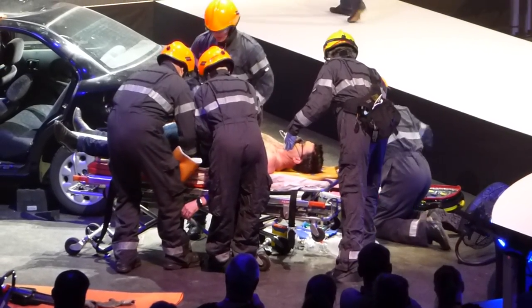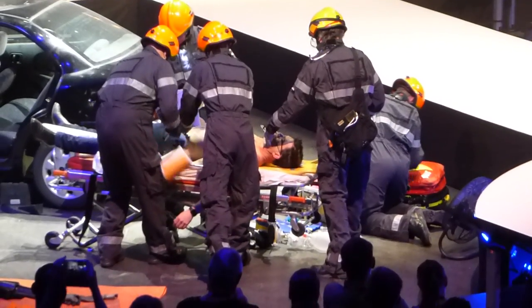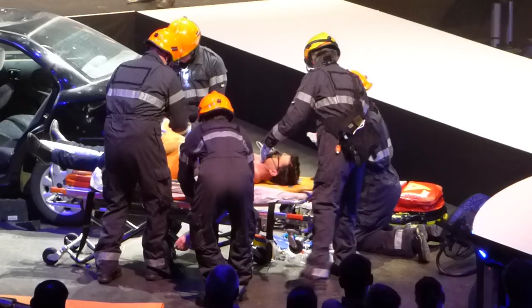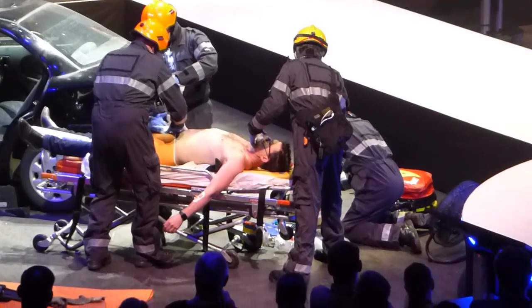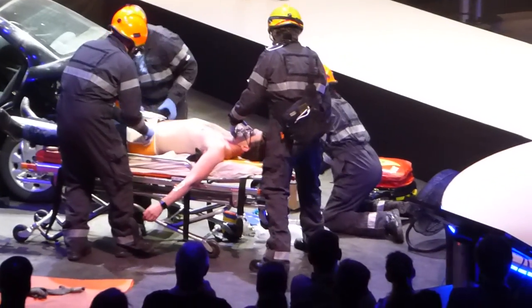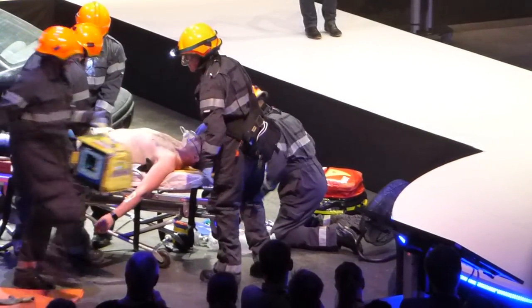At some point, the helicopter crew will arrive. What you do now is just train your eyes on the resuscitation and make sure they're doing it correctly.